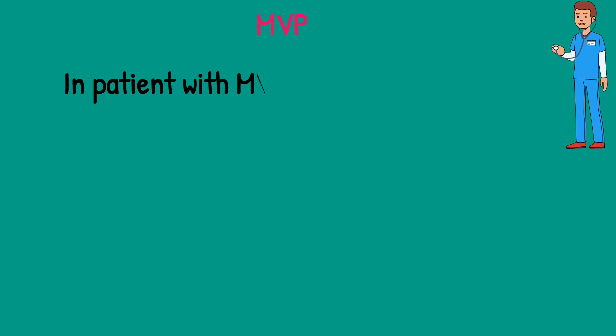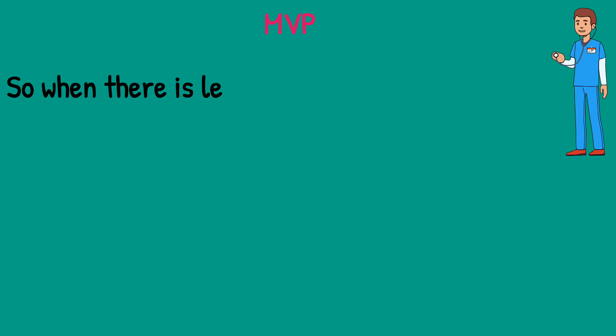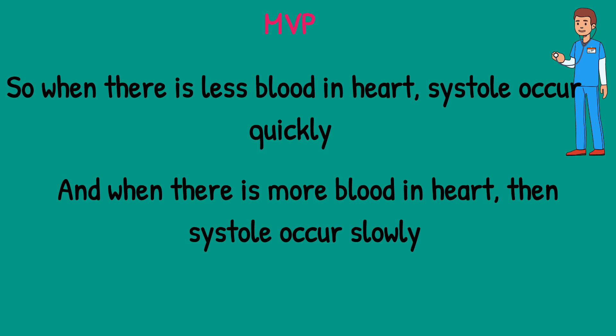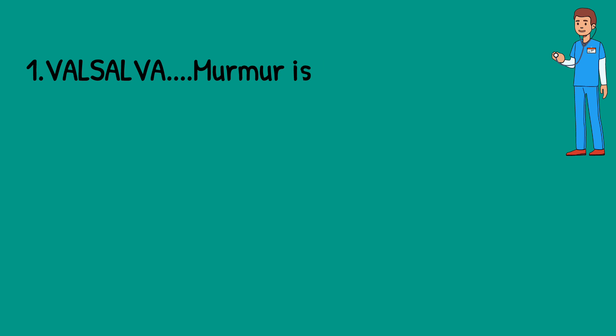Now let's discuss Mitral Valve Prolapse. In mitral valve prolapse, the patient has prolapse during systole. If systole occurs quickly, prolapse occurs early and the murmur will be longer. If systole occurs slowly, prolapse occurs late and the murmur will be shorter. When there is less blood in the heart, systole occurs quickly, so prolapse occurs early. When there is more blood in the heart, the systole occurs slowly and the prolapse occurs late.